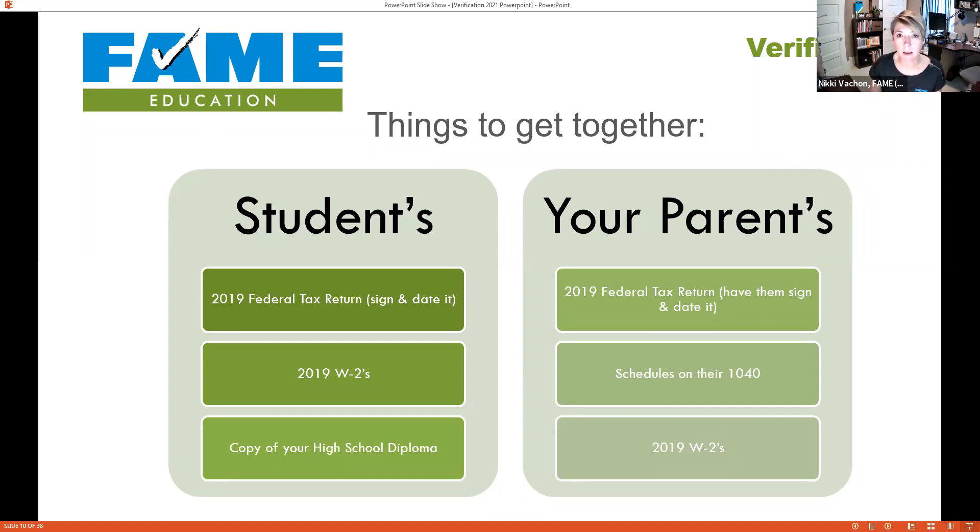We want to document that income thoroughly, and also have a copy of the high school diploma and transcripts. For parents, we're most likely verifying their income, so let's get a copy of their tax return — but keep in mind there are many schedules that go along with the tax return and the Financial Aid Office is probably going to need all of those. So get that 1040 together along with any other schedules, and we'll also need W-2s as well.